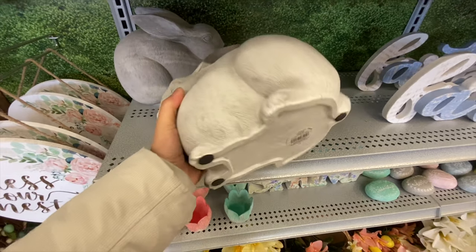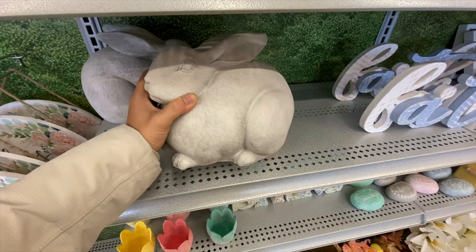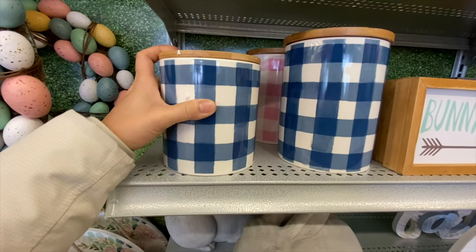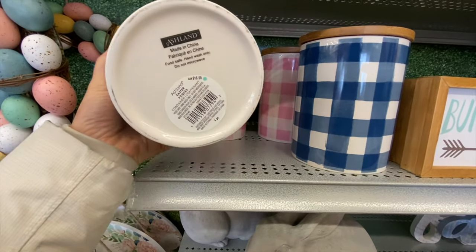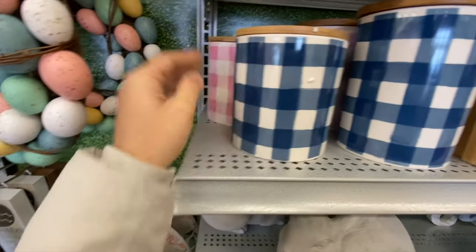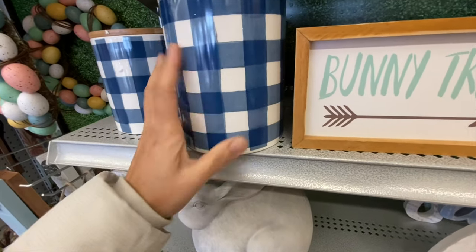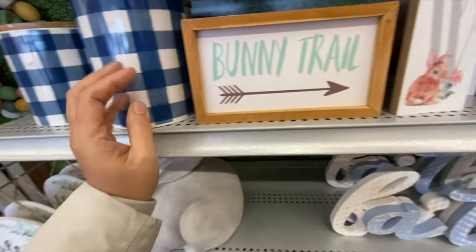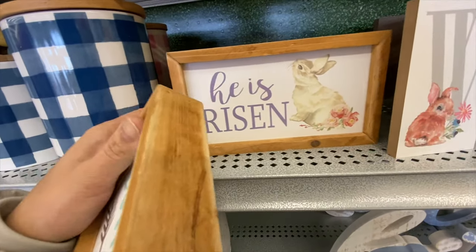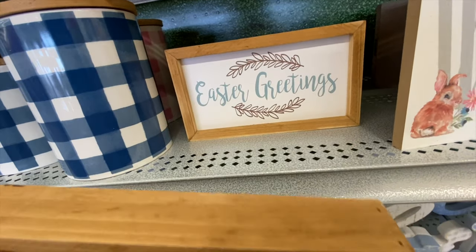There's a faith sign in white and blue for $29.99. The heavy outdoor bunnies were $36.99. I love these gingham-style containers — the smaller ones were $16.99 in two color options, pink and blue, with a beautiful wooden lid.